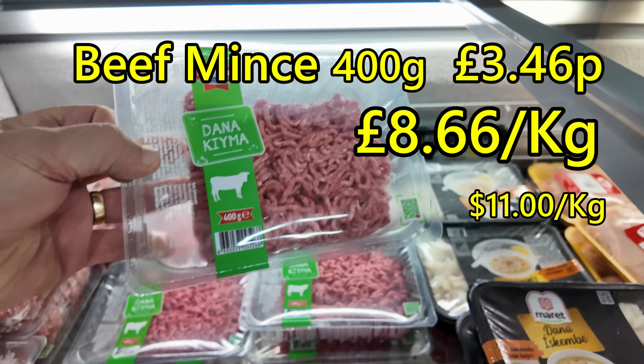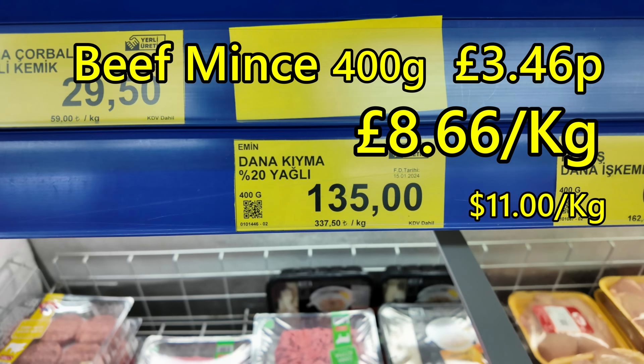A kilo of chicken breast fillets: £4.34. 400 grams of minced beef: £3.46 — that's £8.66 a kilo.